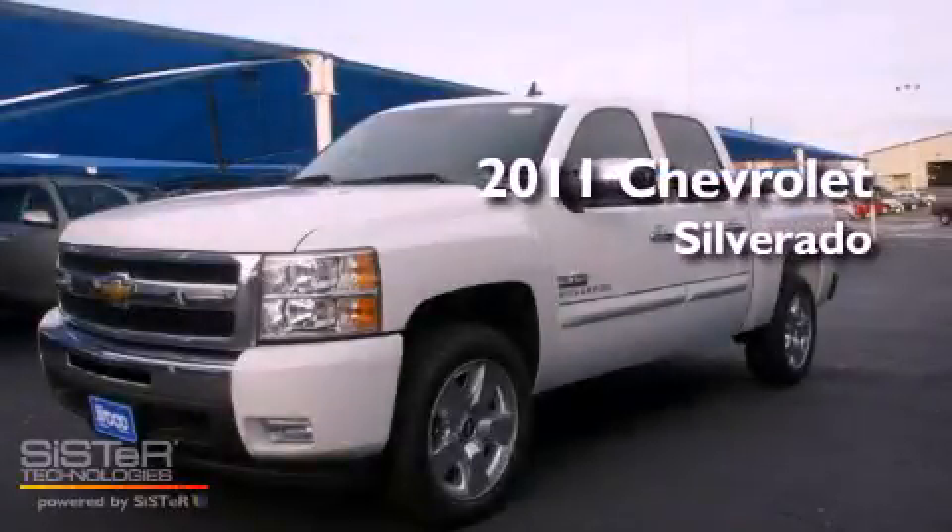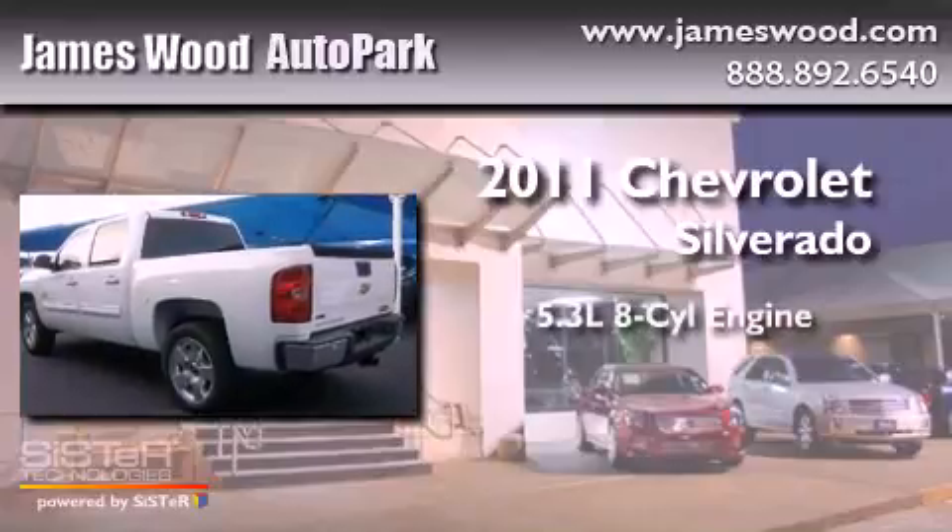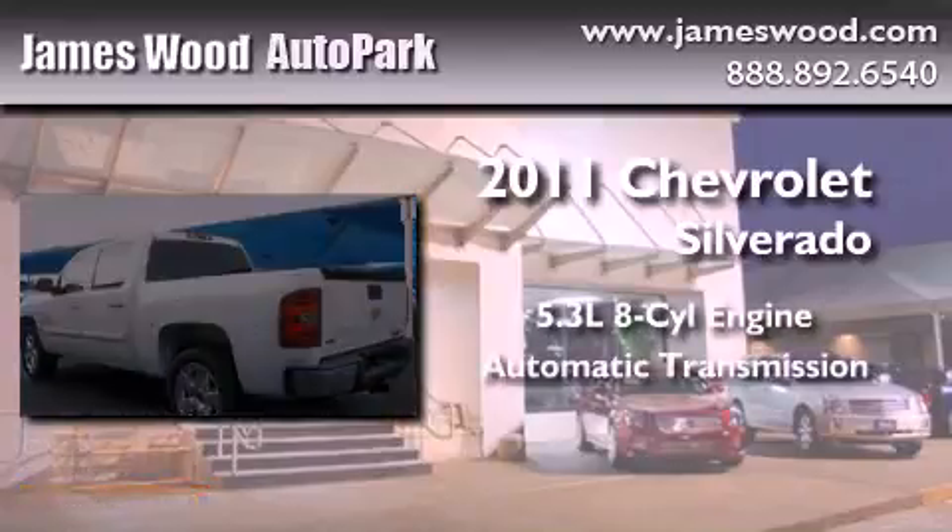This is a brand new 2011 Chevrolet Silverado. It has a 5.3 liter 8-cylinder engine and an automatic transmission.